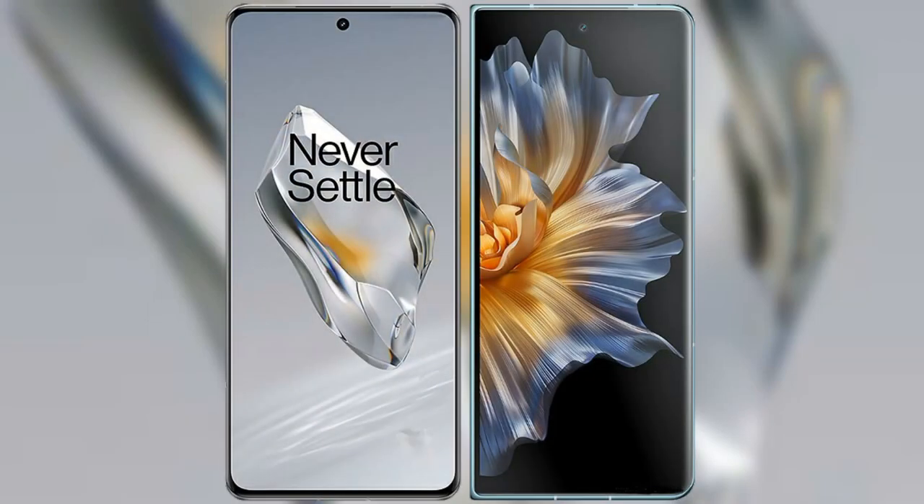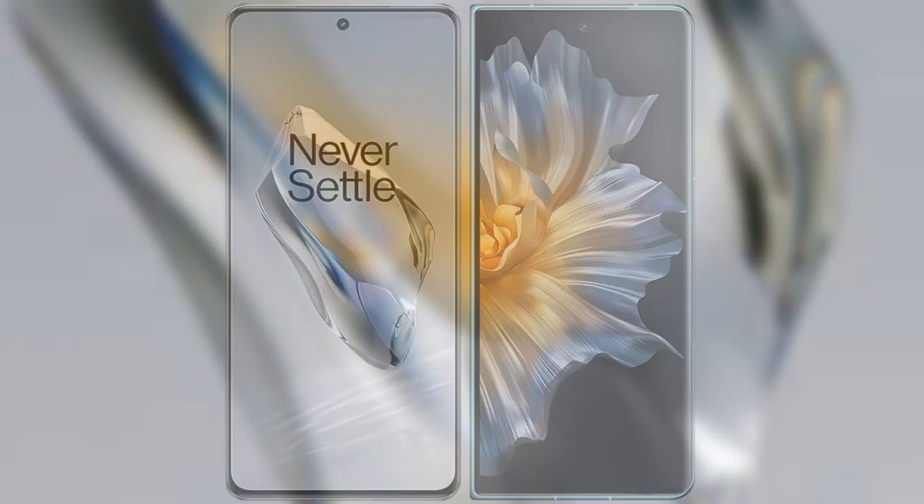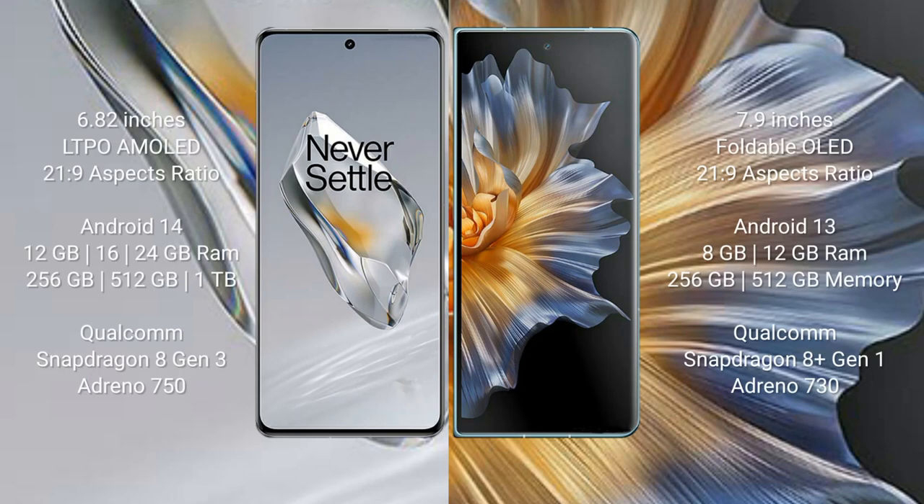I will compare the new OnePlus 12 with the Honor Magic V5. The OnePlus 12 comes with a 6.82-inch LTPO AMOLED display with an aspect ratio of 21:9. The Honor Magic V5 comes with a 7.9-inch foldable OLED display, also with a 21:9 aspect ratio.